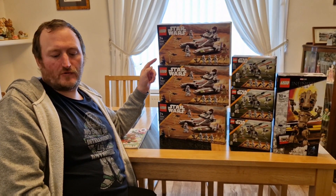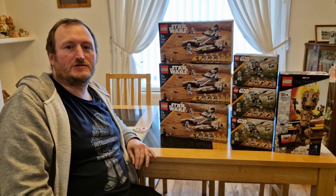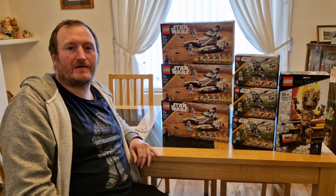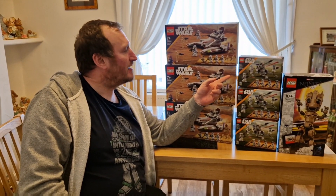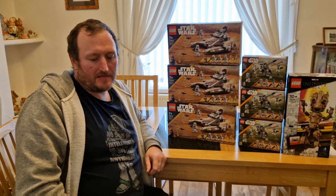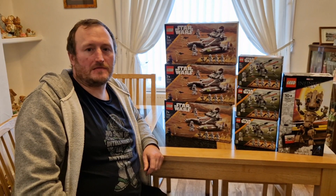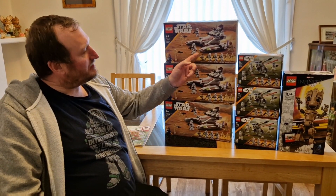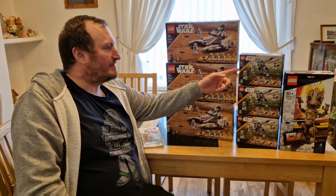The first set is 75342 The Republic Fighter Tank, which retails for £40, and with Clubcard it's £24 — just £1 under the £25 threshold. I also picked up 75345 The 501st Clone Troopers Battle Pack, which retails for £18; with Clubcard it was £14.